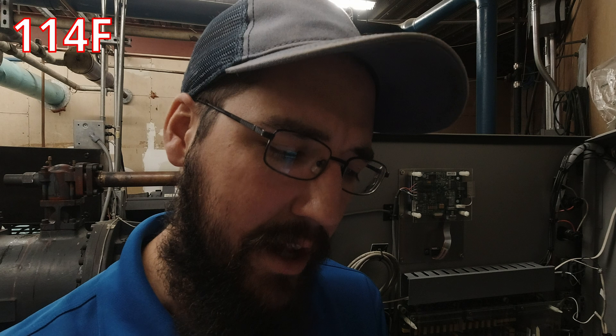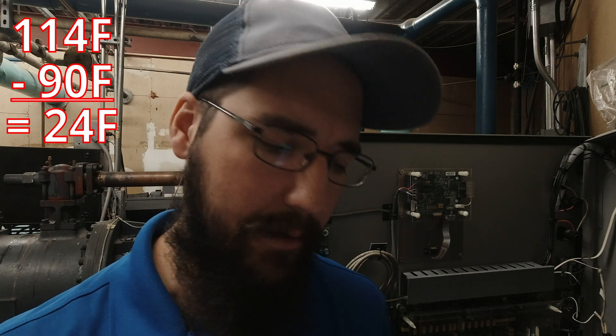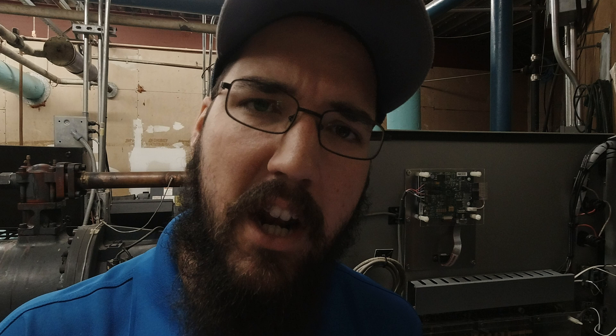If we look at our approach on our condenser, we're running 114 condenser saturation with a 90 degree leaving — that's a 24 degree approach. That is not okay. This system is due for an annual maintenance. What I don't know is whether that approach value is because we have a dirty condenser or because we have wrong flow.